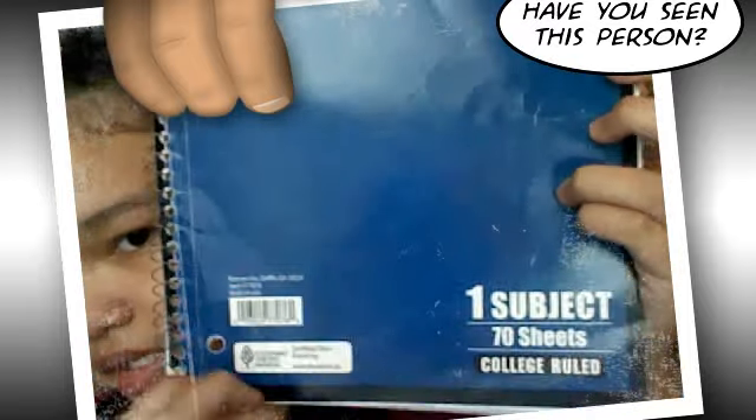So this is my notebook, right here. It's blue, obviously, and it's a one-subject notebook — oopsie — with 70 sheets, and it's college-ruled.